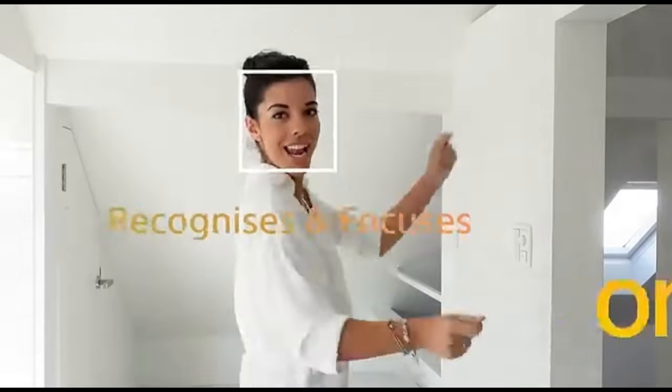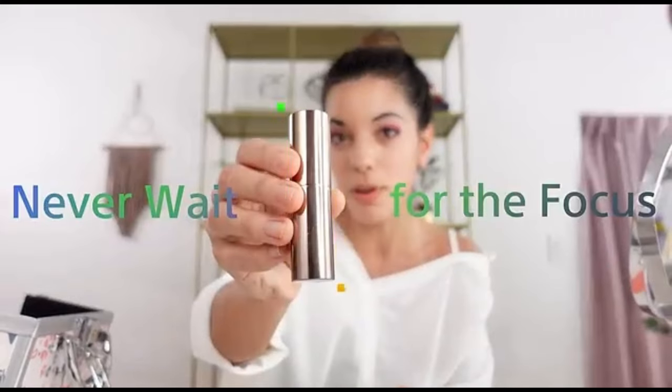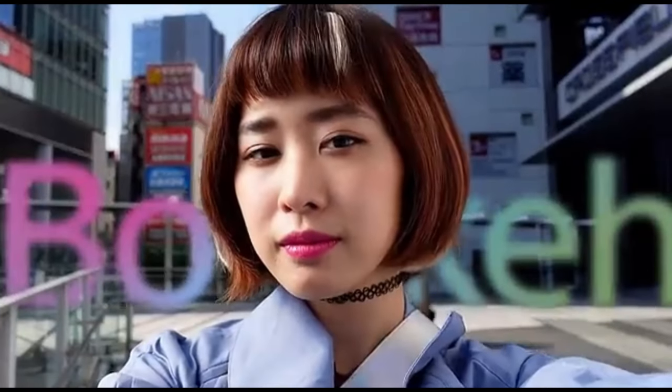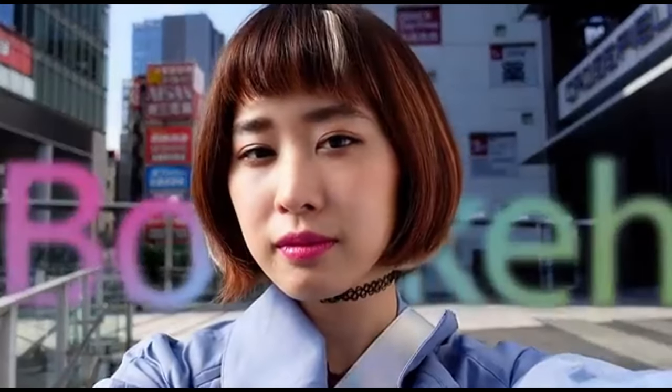The Sony ZV-1 is ideal for video blogging. The tiny, lightweight form of the camera makes it simple to carry around handheld for extended periods of time and it feels comfortable to shoot with when held in a selfie posture. Its completely articulated screen allows you to keep track of yourself while vlogging. However, because it lacks touch capability, you must turn the camera around to modify settings when the screen is facing you, which might be inconvenient.